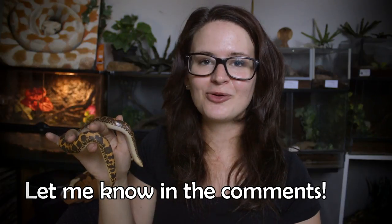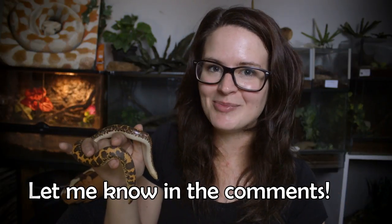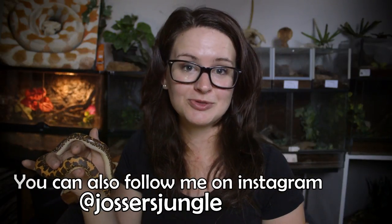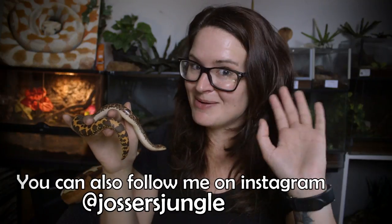Alright guys, that was a few fun facts about the Kenyan sand boa. If you have any more fun facts or have any comments or questions, just post them down in the comments section. Please give the video a like — it really does help me and my animals out a lot. If you want to see more, just hit that subscription button. Thank you guys, and bye bye!